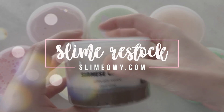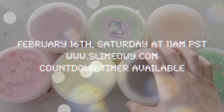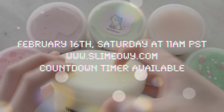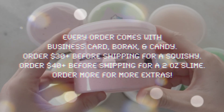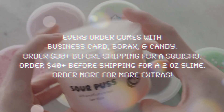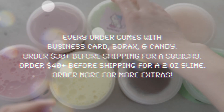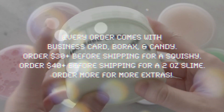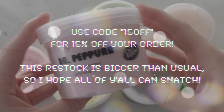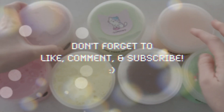Hey guys! Welcome back to another restock video. I'll be restocking Saturday, February 16th at 11 a.m. PST and you'll be able to purchase at slimyowy.com. I just want to announce that we reached 100k subscribers on YouTube and 500k followers on Instagram. I want to thank you guys for all your support, so I'll be having a little discount code for this restock and I'll also be planning a giveaway and a special video for you guys soon.